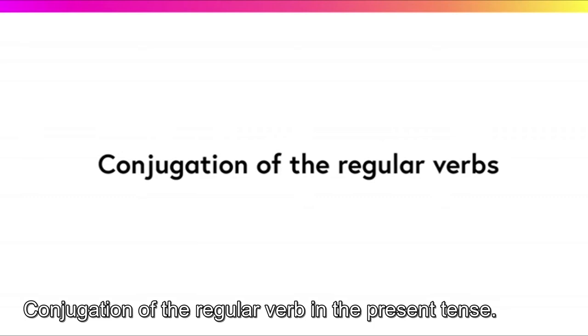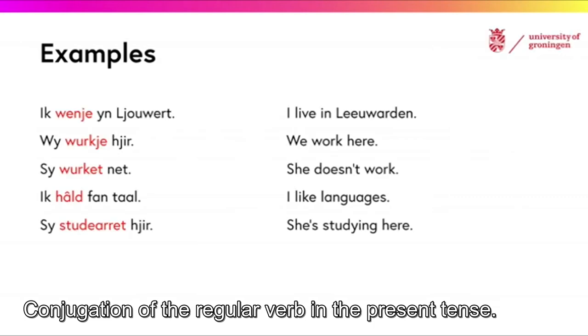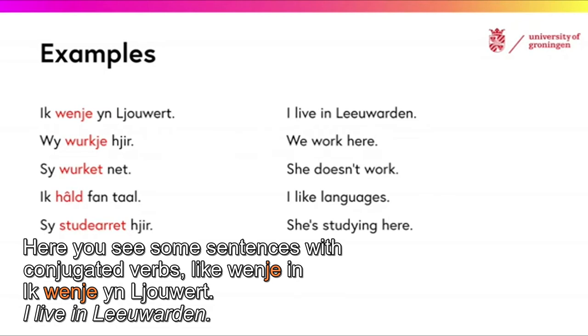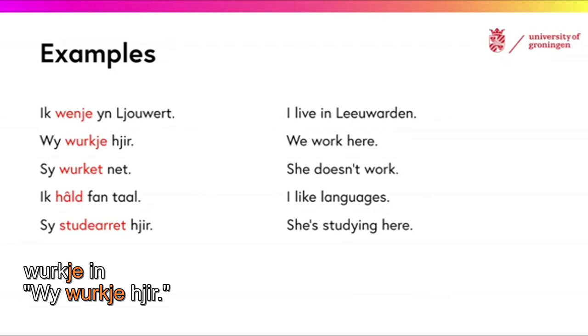Conjugation of the regular verb in the present tense. Here you see some sentences with conjugated verbs, like VÄNJE in EG VÄNJE IN LEAVET — I live in Leeuwarden — and VÄRKJE in VÄI VÄRKJE JIR — we work here.